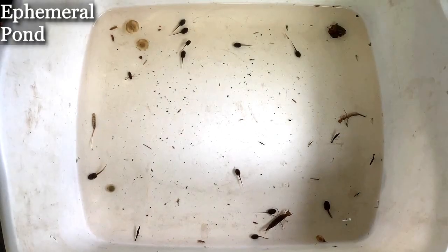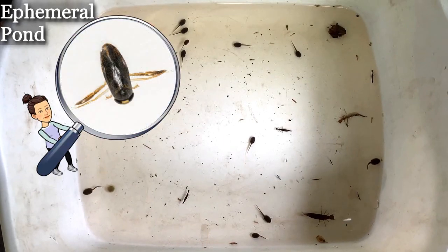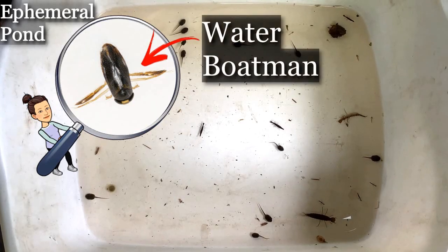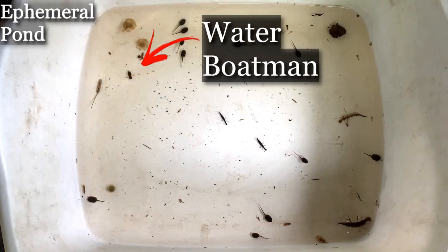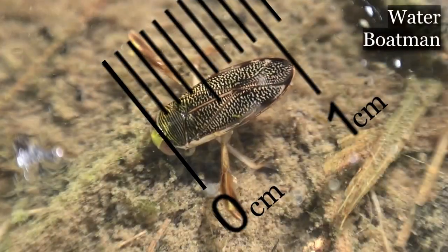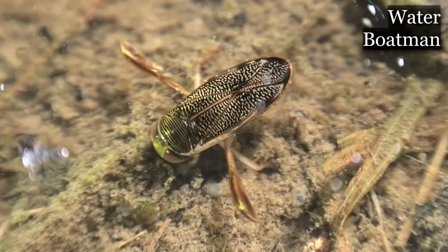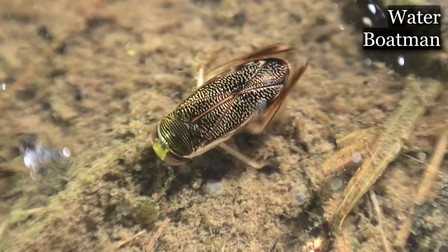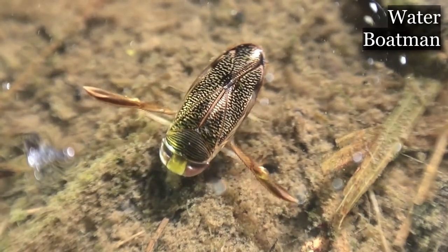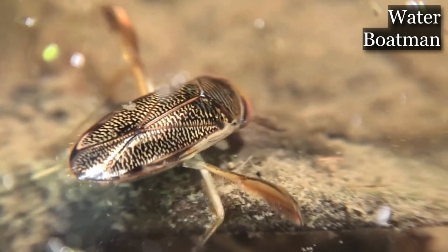Did you spot something moving in the water that looked like a rowboat? It might have been a water boatman. Water boatmen have boat-shaped bodies with long oar-like or paddle-like legs. They only measure about one centimeter in length and they mostly feed on plants and algae. They must breathe air, so if they're going to be underwater for a long period of time they will use the long hairs on the underside of their body to trap an air bubble that they hold on to as they swim deeper into the water.